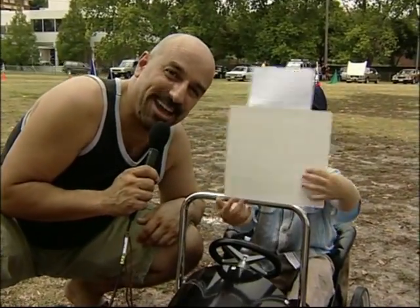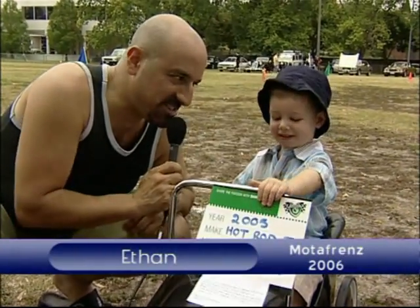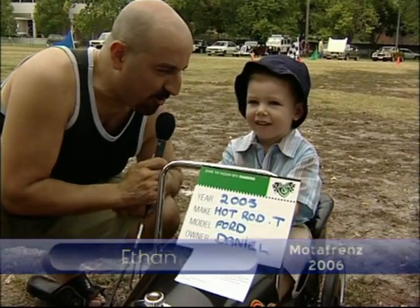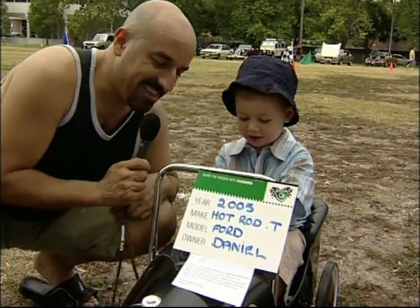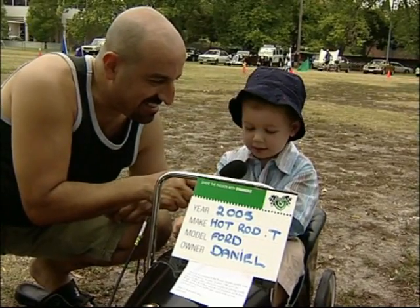Here I am talking to Ethan. Hello, Ethan — you're a bit shy. So is this your car? Yeah. And where do you drive your car? Around Australia. So Daddy doesn't mind you driving around Australia? Yeah.